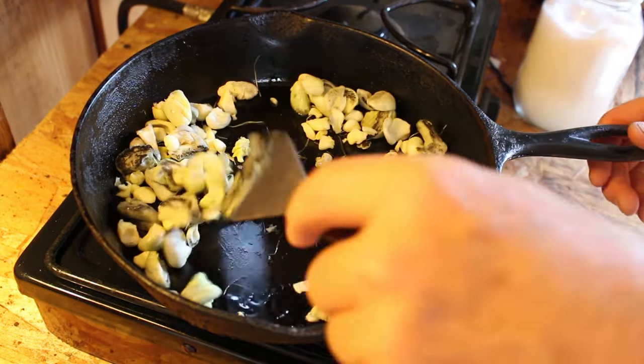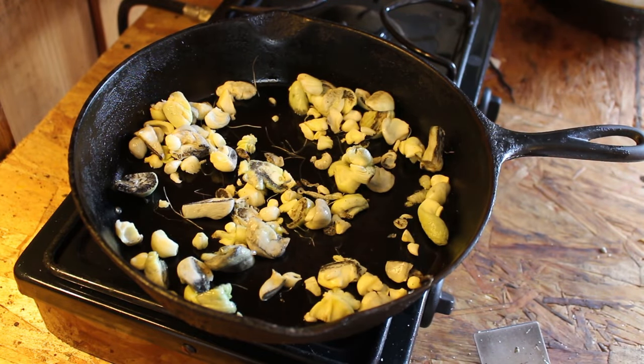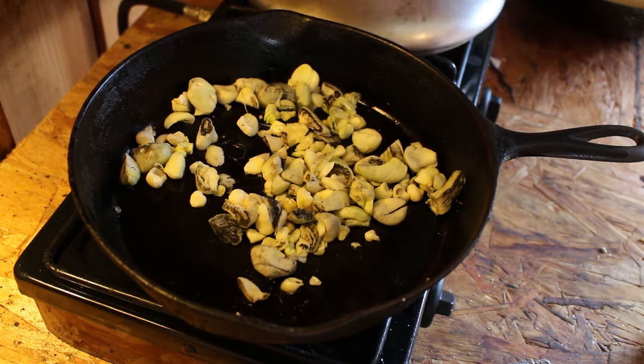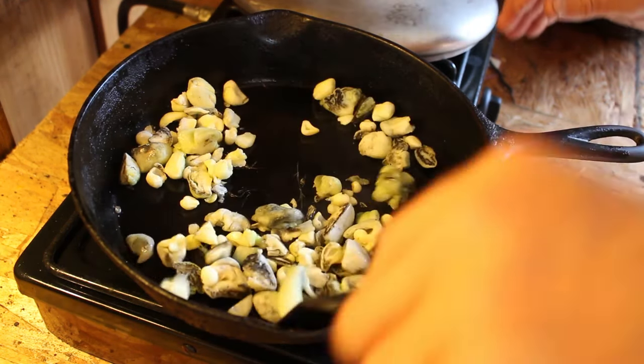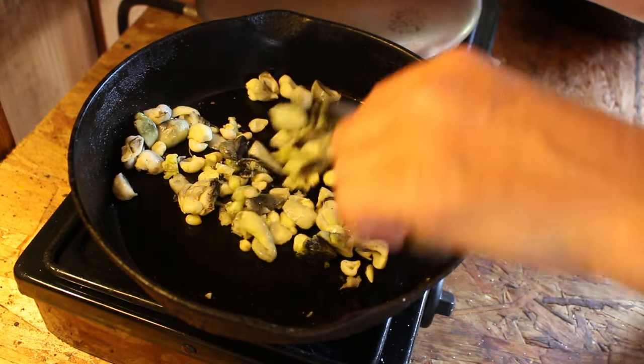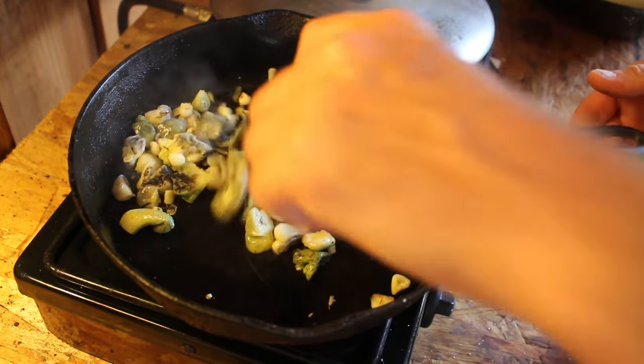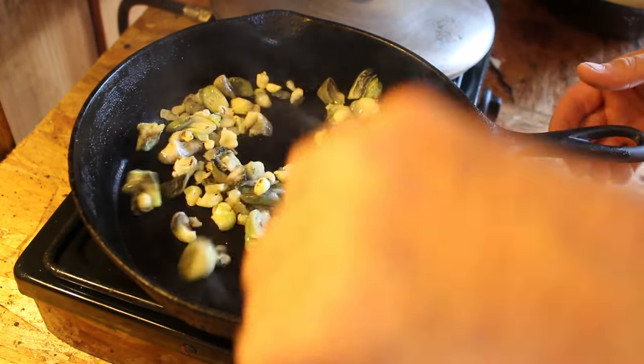We can use all of the starches. I put it in the pan — I always put it in the pan — and we'll go ahead and cook it up.